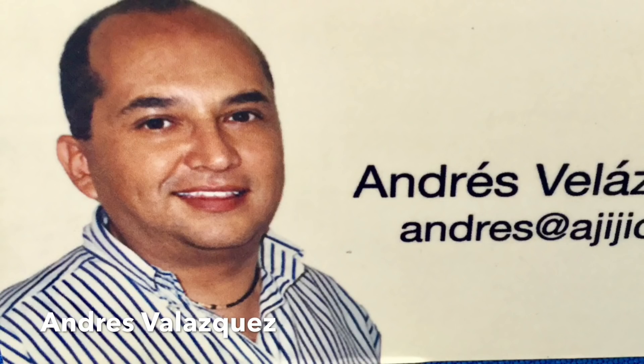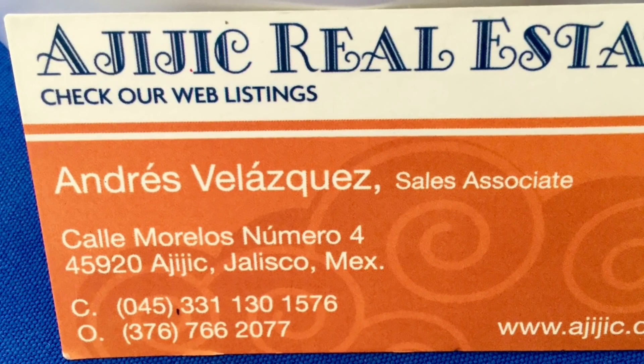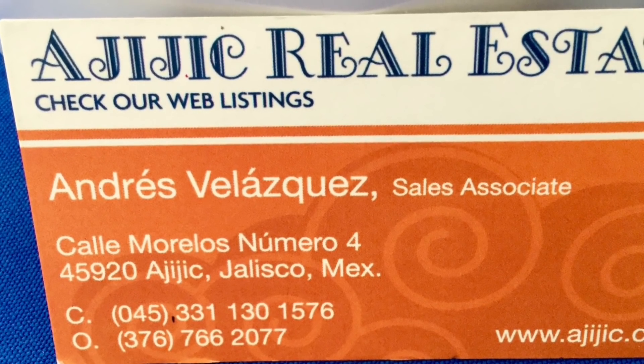What I've asked Lori to do is go out and look at houses. We've asked Andreas, our good friend, to show Lori some of the real estate here in the area — how she likes them and the cost. Andreas, give us a little background about yourself. My name is Andreas Velasquez. I've been working in real estate for about nine years. I started with Century 21 for five years, and then moved to Ajijic Real Estate where I'm working right now, and I'm so happy to be there.